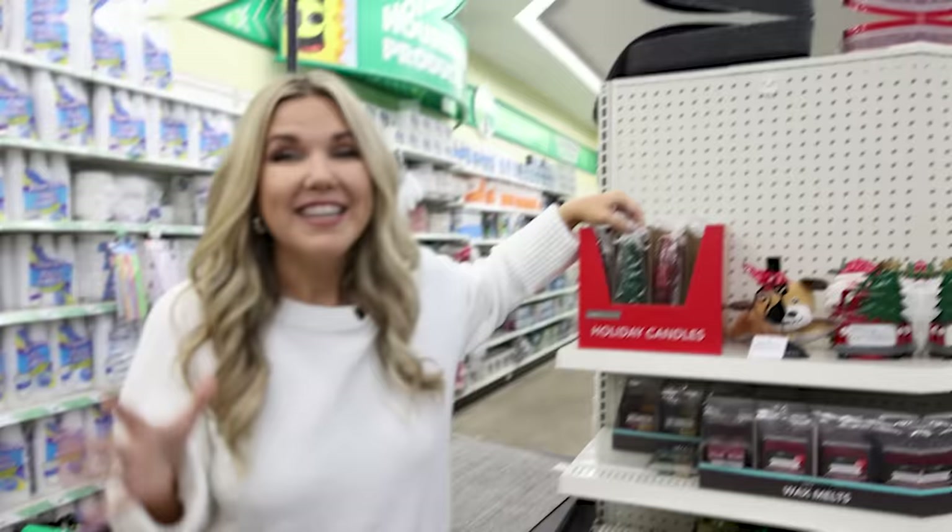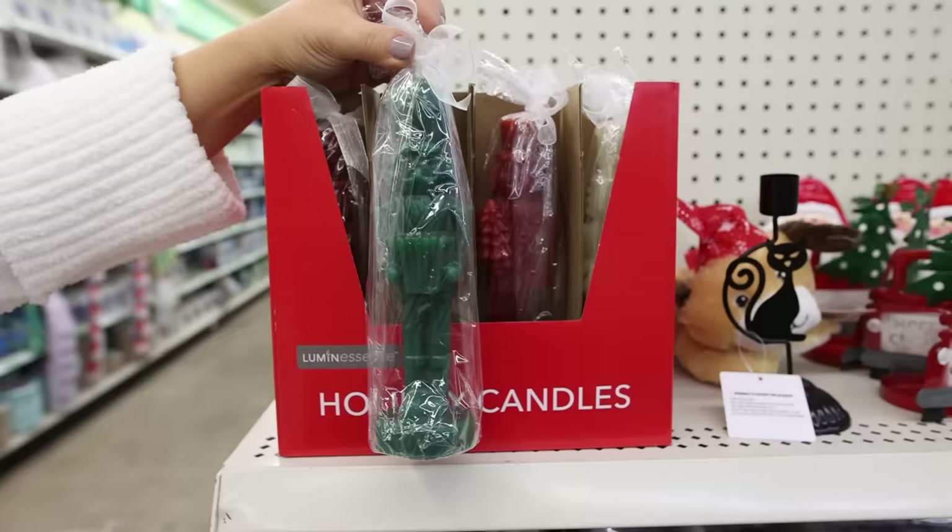Nutcracker candles — these are going to be the hot new item this year. They come in three different colors: you can get green, there's also a red, and then this cute little cream.